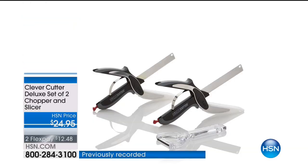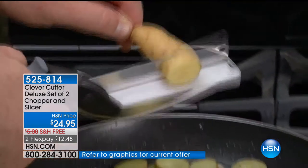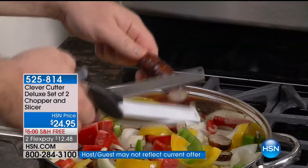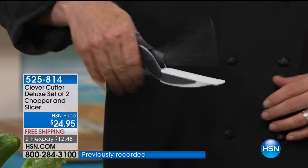It is officially summer, and during the summertime especially, we eat lots and lots of delicious salads. We have an easy solution for you to be able to cut, slice, dice, and chop any of your foods. The cutting board is built into the Clever Cutter, and we are giving you the set of two today. Mark Gill, one of our kitchen experts, is joining us with this special value. I love the Clever Cutter.